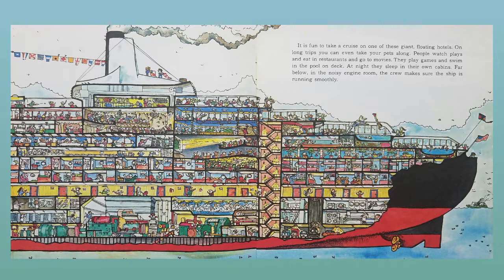On long trips, you can even take your pets along. People watch plays and eat in restaurants and go to movies. They play games and swim in the pool on deck. At night, they sleep in their own cabins. Far below, in the noisy engine room, the crew makes sure the ship is running smoothly.